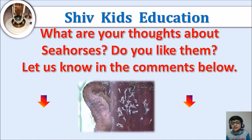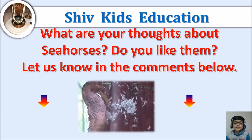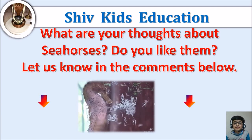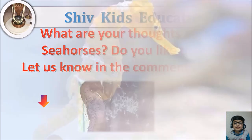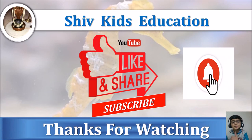What are your thoughts about seahorses? Do you like them? Let us know in the comments below. If you really liked this video, then thumbs up, share it, and subscribe to my channel Shift Kids Education. Don't forget to click on the bell icon. Thanks for watching and keep watching.